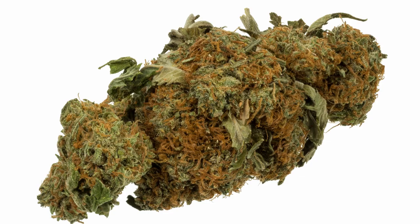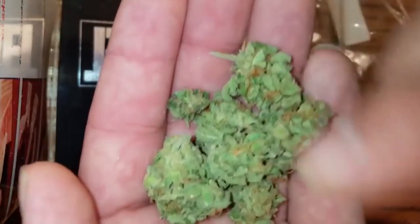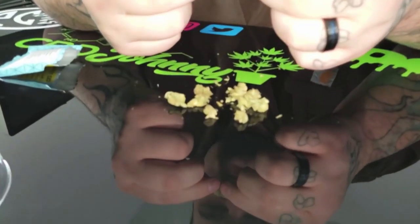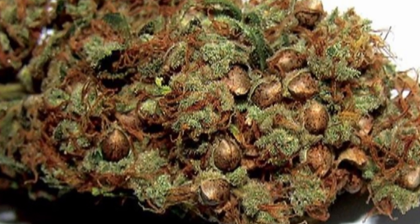Generally, an indica flower is tight and dense, while sativa buds are often more light and fluffy with a higher concentration of pistils. It's advisable to avoid buds that appear incomplete, which is when the central stem is visible. And don't think small buds are necessarily bad — indoor flowers are often smaller, and if it's compact and smells and looks good, give it a try. Lots of stems and seeds are also indications of an inferior quality plant. Top-notch weed will have no seeds at all.